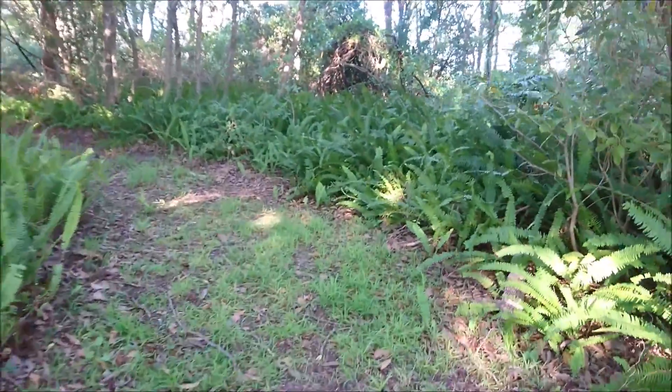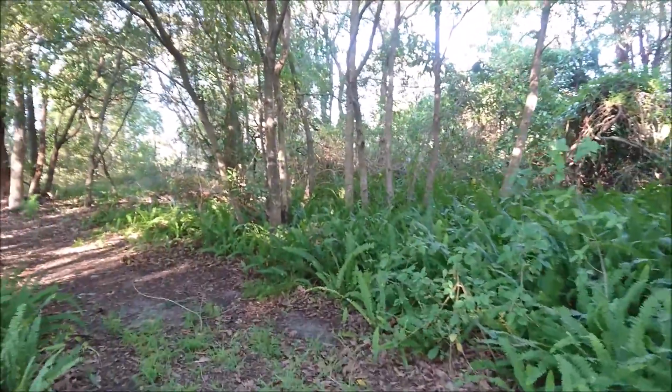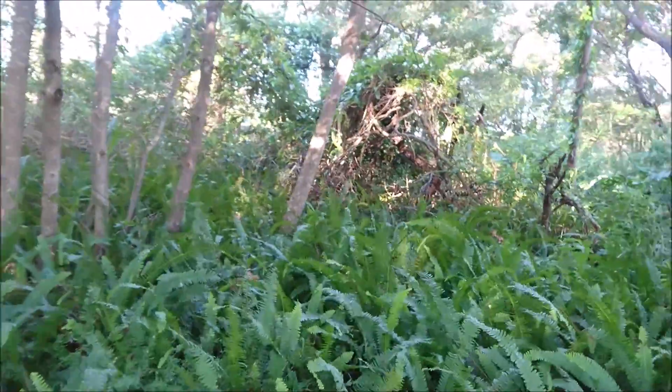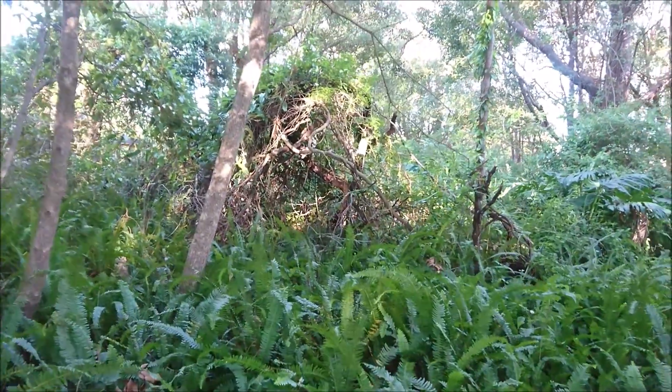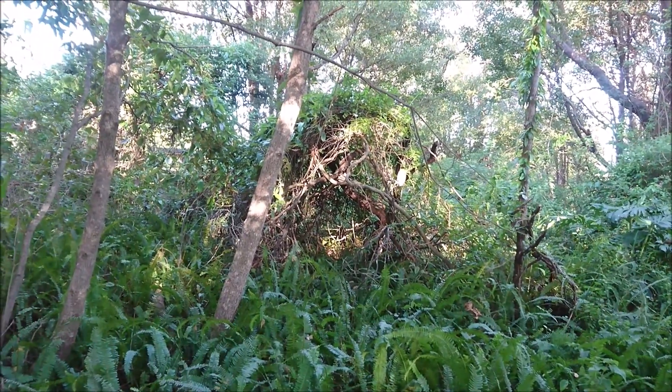Check this out — it's some kind of overgrown enclosure. There's obviously only one explanation for this: Bigfoot lives out here. I guess some kids built this a few years ago and now it's just all overgrown.